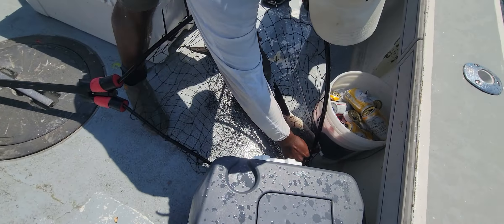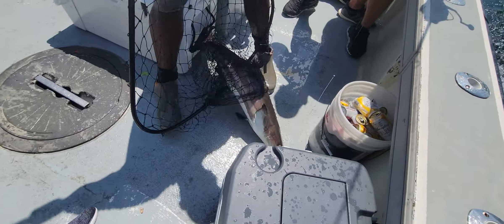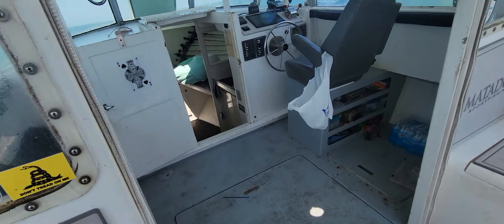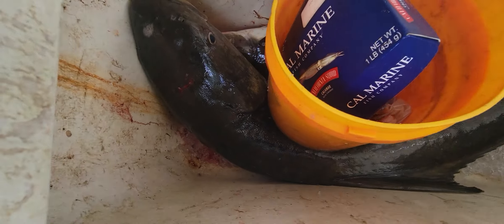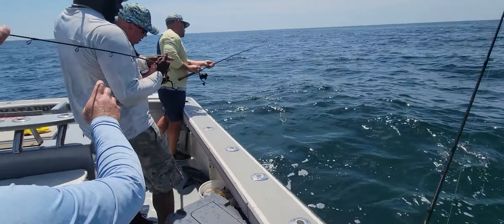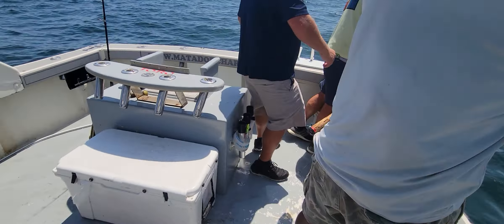That's a nice fish! And we have it in the box nicely — a 45 to 50-pounder and another 25-pounder that we kept as our limit. We'll let this guy go.